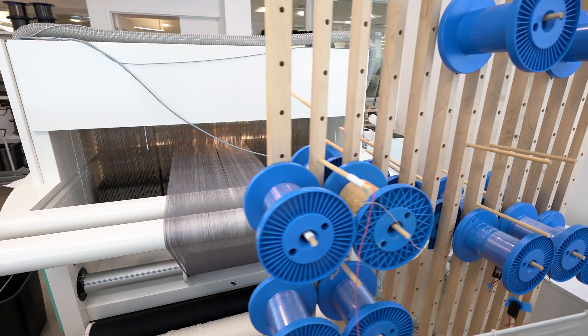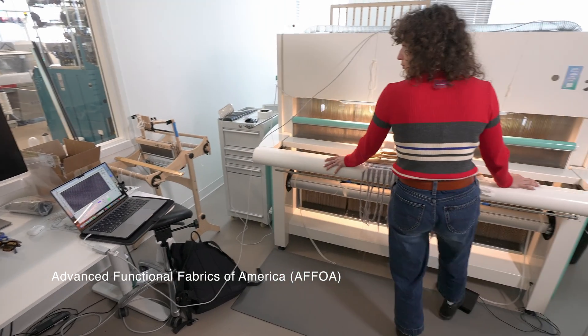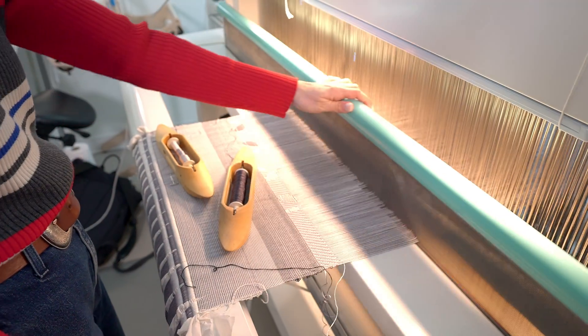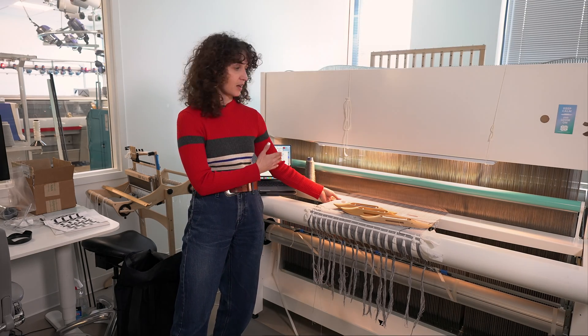This is a TC2 loom. It allows weavers to upload a digital file and it converts pixels into individual yarns, so that the number of pixels corresponds to the number of ends per inch.